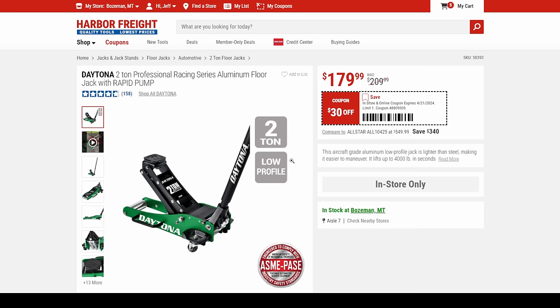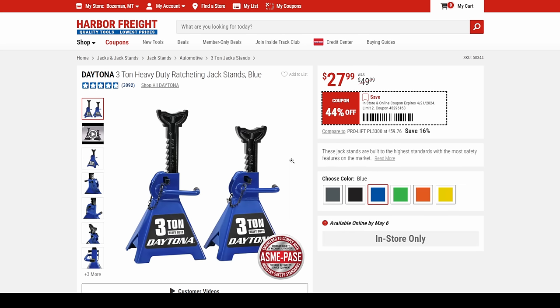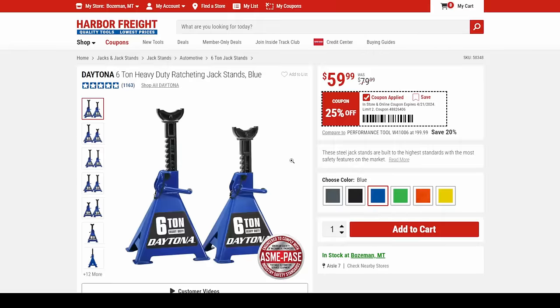The Daytona 2-ton professional racing series with a super low profile gets down in there for $180. Then we got the jack stands — the 3-ton coming in at $28, and the 6-ton for $60.